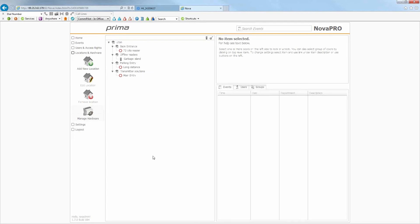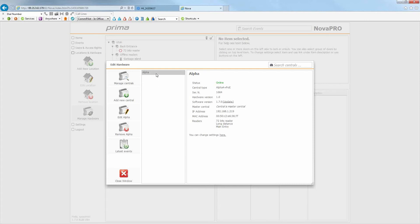The last thing we'll show is Locations and Hardware. This is the first place you'll come to after installing all your controllers on the job. You log into the IP address of just one central, then go to Locations and Hardware. When you first come in it will be blank — ours is already set up. Going to Manage Hardware and Manage Centrals will show your centrals. I have one central on this demo unit.